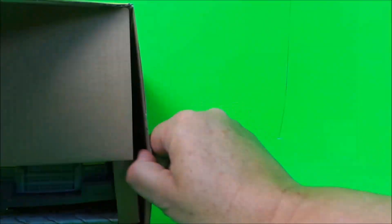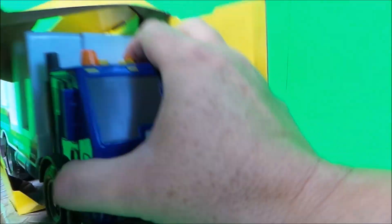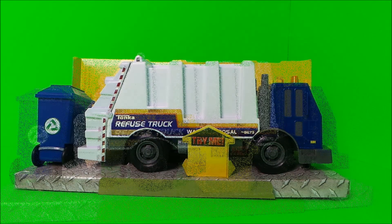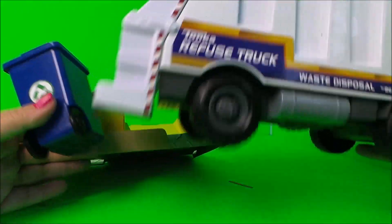Okay, so here we are — we can take it out from this side. Oops, something's caught, and now we can yank it out. Wow, that looks amazing! Okay then guys, let's take a close look.